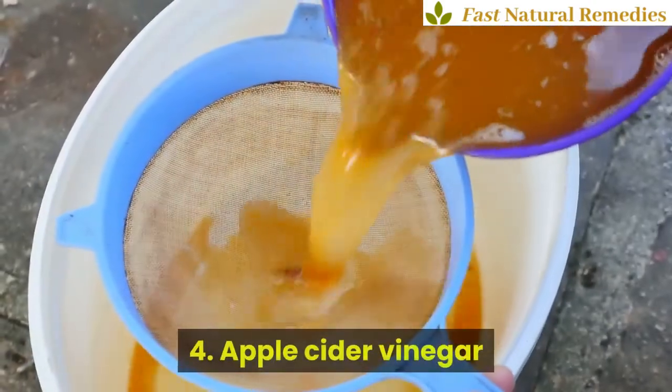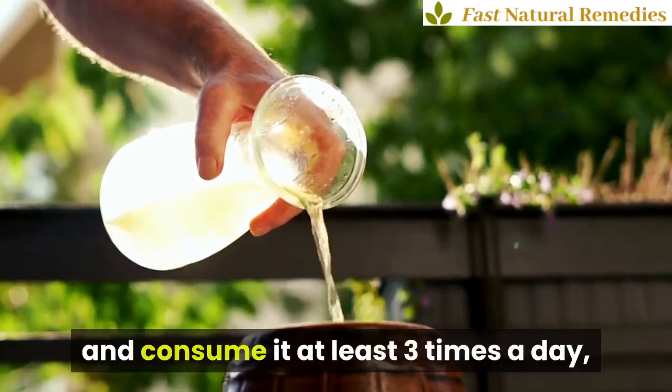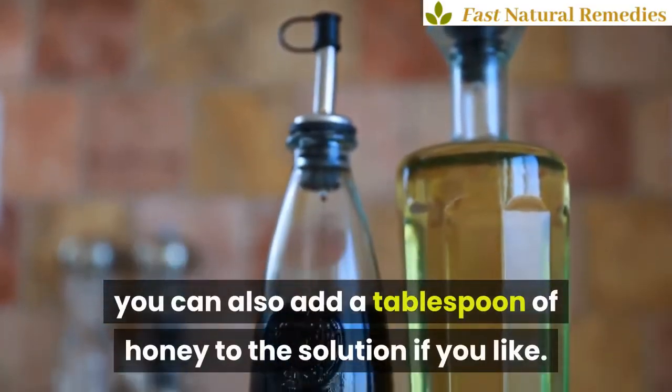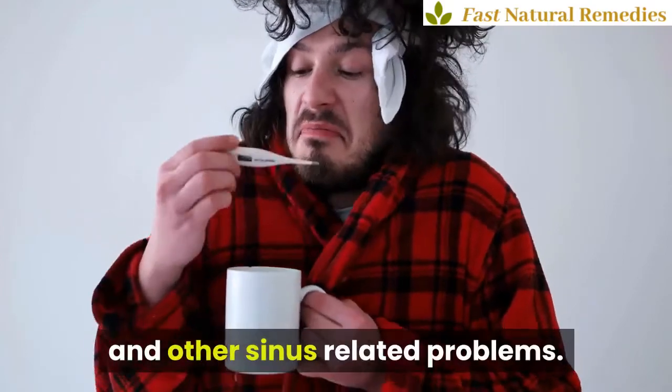4. Apple Cider Vinegar. Mix 2 teaspoons of cider vinegar with a cup of warm water and consume it at least 3 times a day. You can also add a tablespoon of honey to the solution if you like. This should provide effective relief from a congested nose and other sinus-related problems.